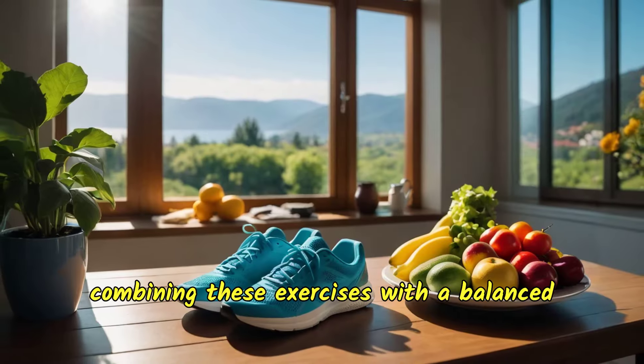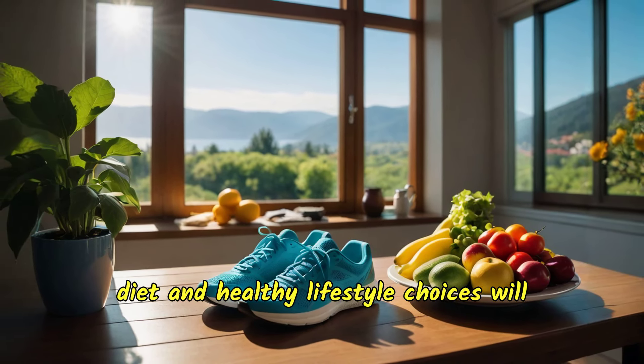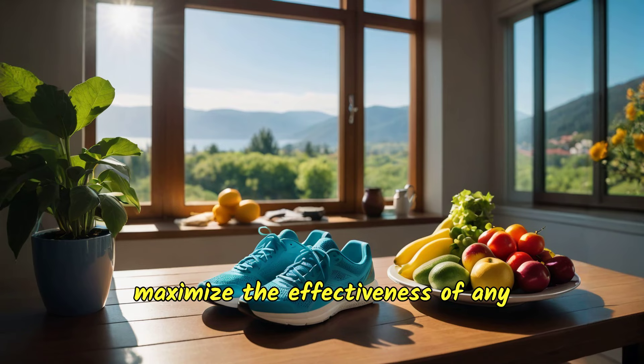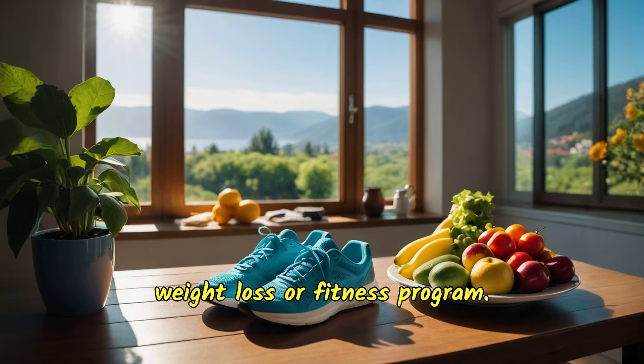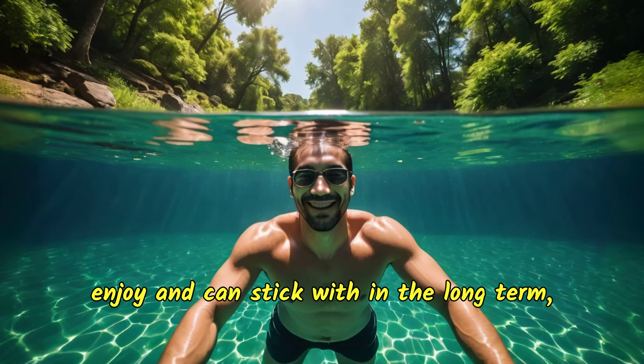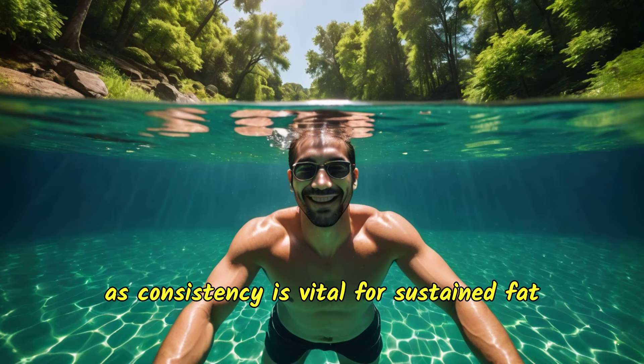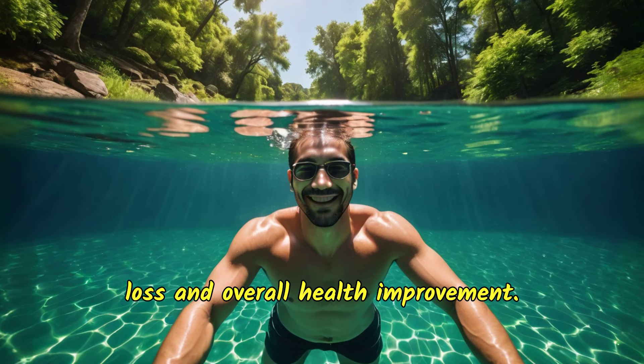Moreover, combining these exercises with a balanced diet and healthy lifestyle choices will maximize the effectiveness of any weight loss or fitness program. The key is to choose an exercise that you enjoy and can stick with in the long term, as consistency is vital for sustained fat loss and overall health improvement.